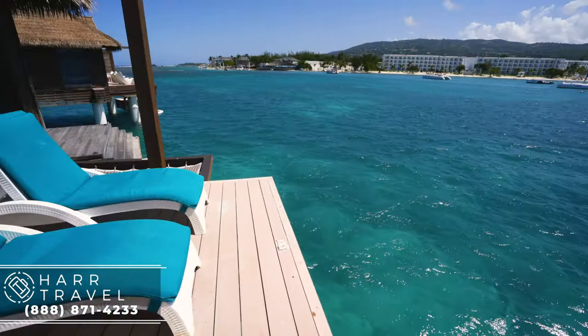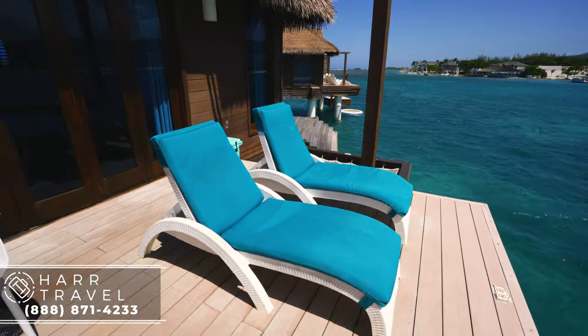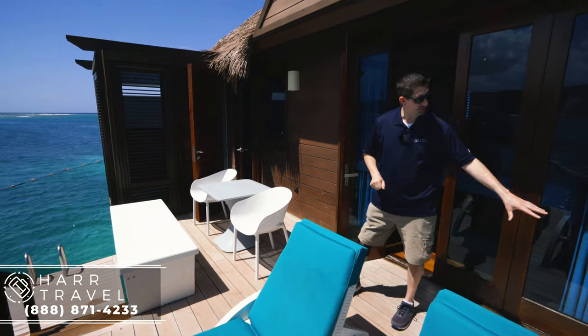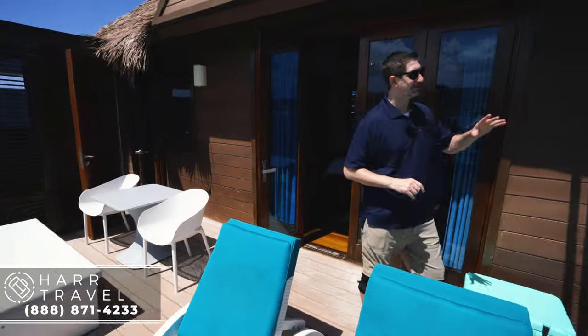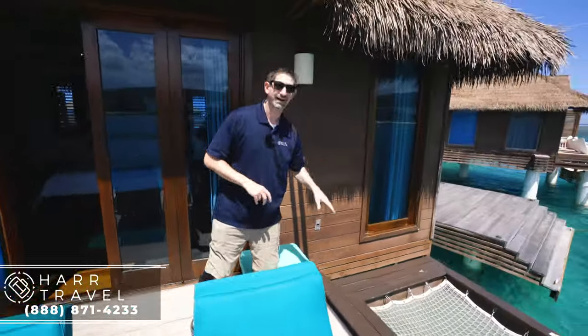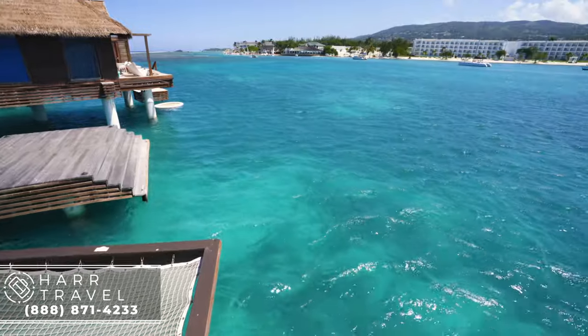Now I'm stepping out onto your private patio. You see you have two large loungers — very, very comfortable. You have your own cooler fully stocked to your personal preferences by your butler. And one of my all-time favorite features: you've got a catamaran net right there. I know every time I get in one, my blood pressure goes down and my smile gets pretty darn big.